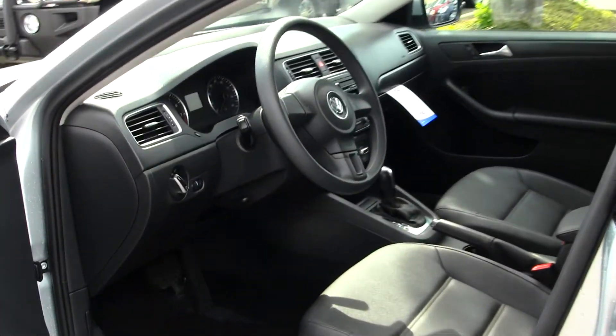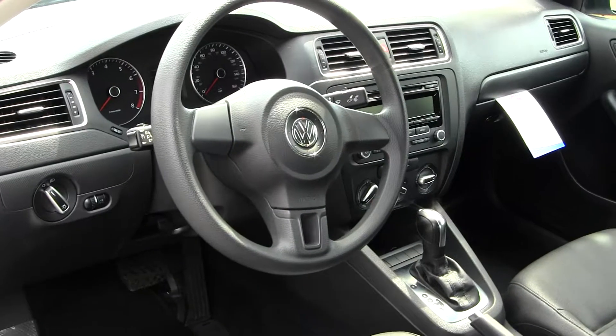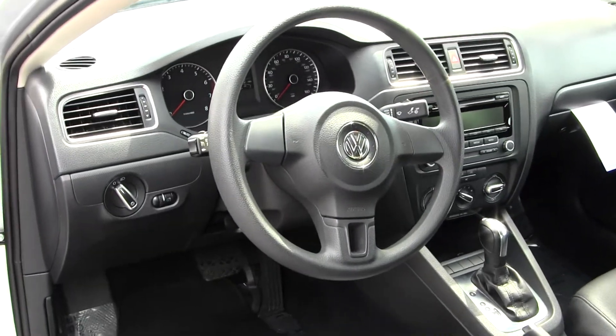Inside you have your leather seats, automatic transmission, iPod integration, all your power options — windows, locks, and mirrors.